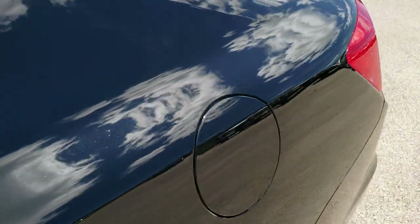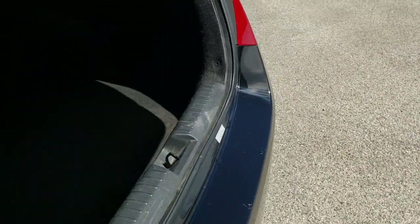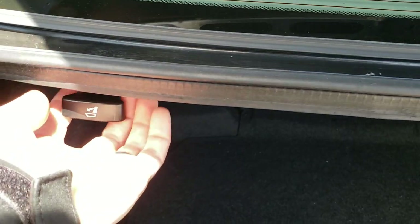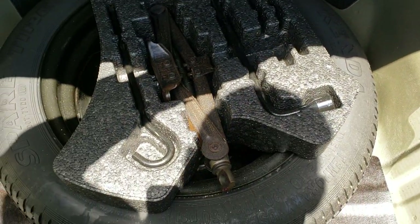We'll take a quick look at the trunk. Very clean back here. Those back seats do fold down — you've got to pull these little tabs, and underneath here is the jack, tools, and a spare tire. Very clean back here. We'll check out those back seats and how they go down.